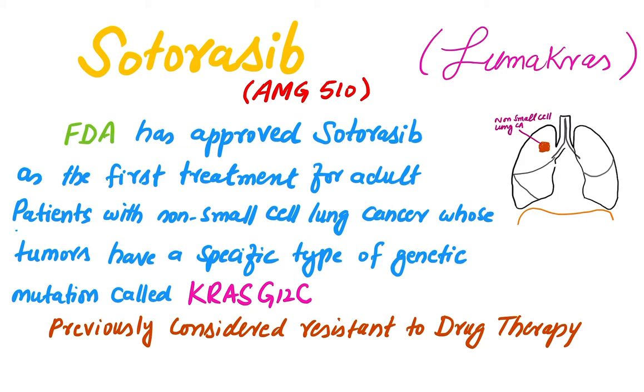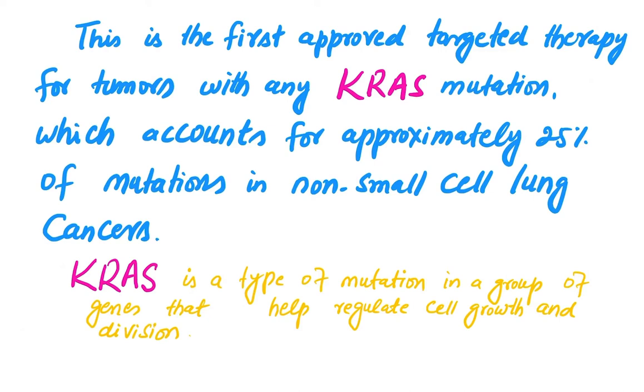You can visit the FDA website for details about this approval — the link is given in the description. Sotorasib, also known as AMG 510, is also available in the market by the name of Lumakras. The FDA has approved Sotorasib as the first treatment for adult patients with non-small cell lung cancer whose tumors have a specific type of genetic mutation called KRAS G12C. This mutation was previously considered resistant to drug therapy, so it is a major breakthrough in the development of medicine. This is the first approved targeted therapy for tumors with any KRAS mutation, which accounts for approximately 25 percent of mutations in non-small cell lung cancer.